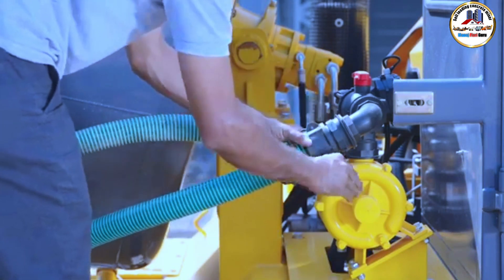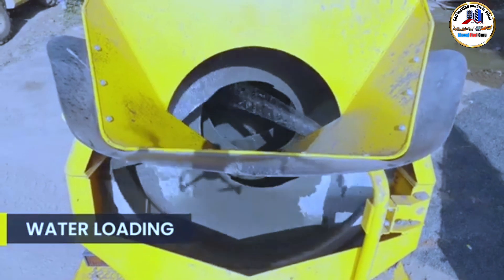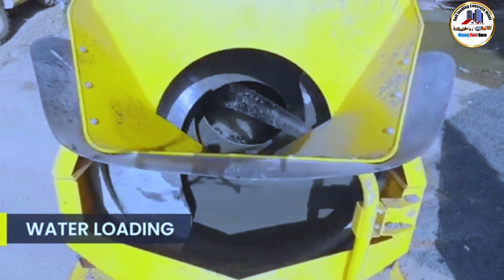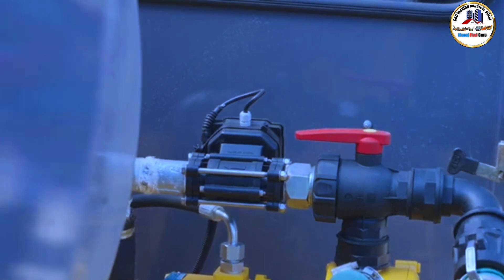The first step involves loading the water from the in-built tank or external sources through a self-priming pump. The volume is measured using an electromagnetic flow meter for better accuracy.